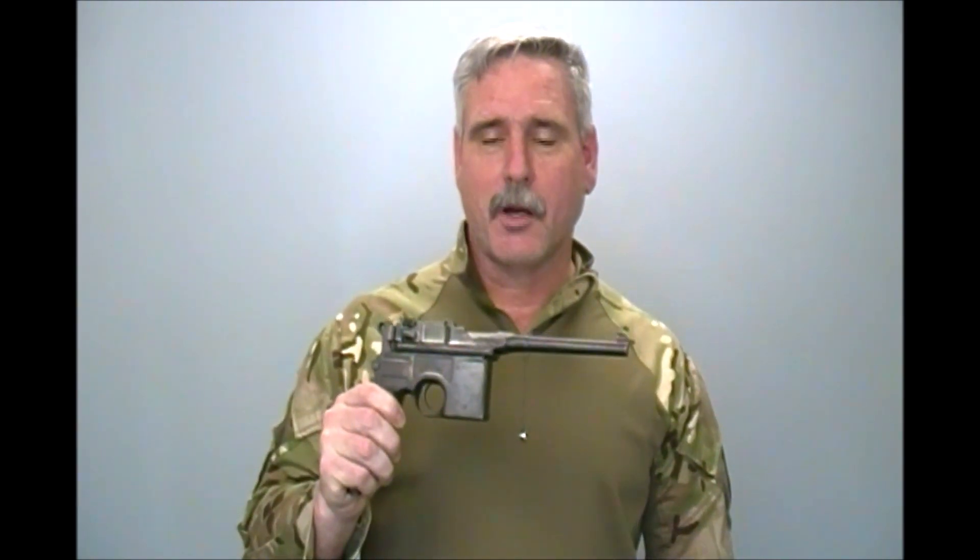Unfortunately, we didn't get a chance to fire this pistol, which is too bad because I think the history of it would make it a fun experience. Maybe next time, as they say. We hope you found this quick overview of the C96 pistol interesting. Please comment, like, and subscribe, and tune in for future interesting pistol reviews.